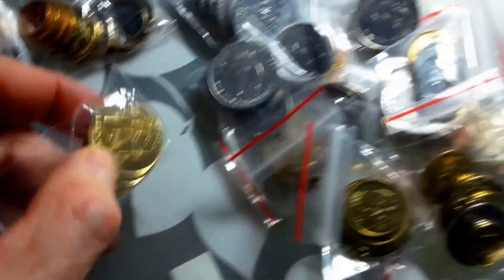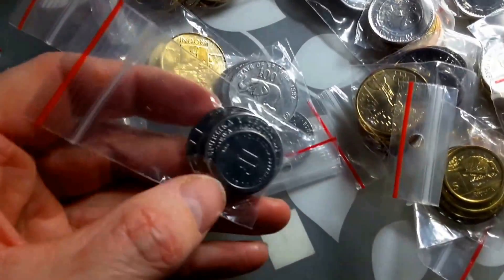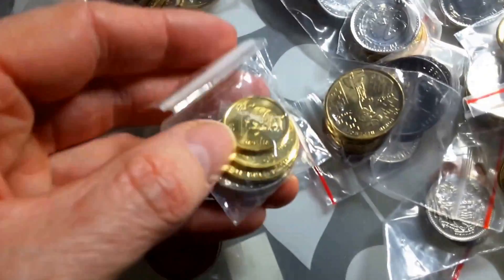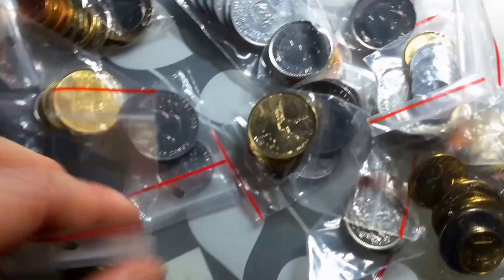Estonian coin set, yep. Eritrean. Another Burundian coin set — we have all the coins of Burundi. The new Uruguay Equine coin set — beautiful coins these ones, I'll have to show you soon.